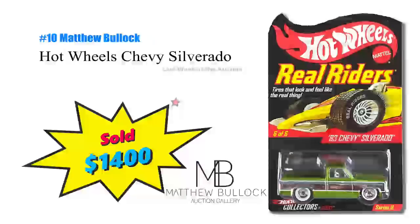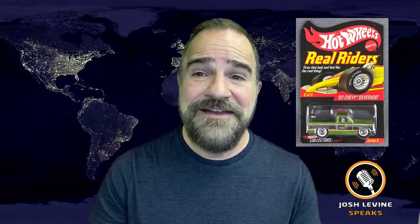Number 10 is a Hot Wheels Real Rider 83 Chevy Silverado that brought $1,400 at Matthew Bullock Auctioneers. It was still carded, but take note — it was from 2007. Something that was $4 just 14 years ago is now $1,400. That's like crypto.